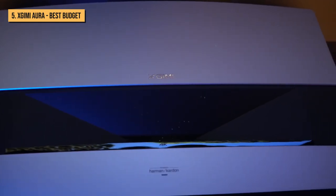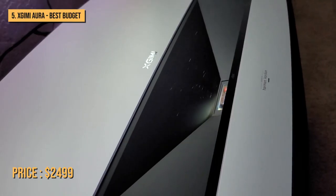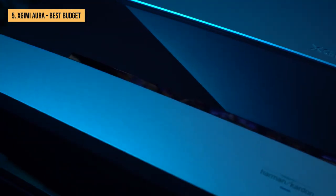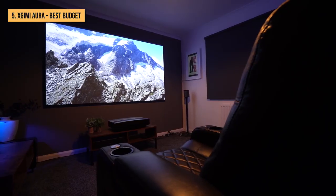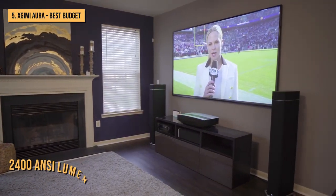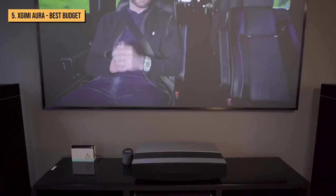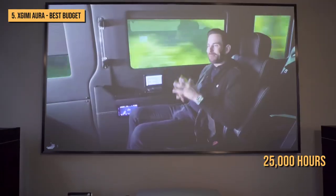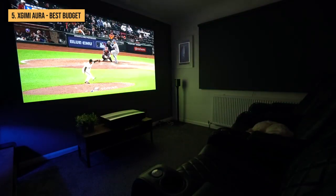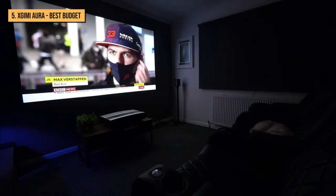The 4K ultra short throw smart laser projector retails for just $2,499. The Aura is X-Jimmy's first UST projector, so they made sure it came packed with many of their advanced technologies. X-Jimmy rated the Aura's brightness at 2,400 ANSI lumens. The light source's lifespan is rated up to 25,000 hours — that's 17 years if you use the projector for 4 hours every single day.